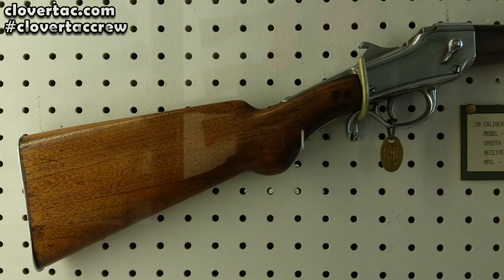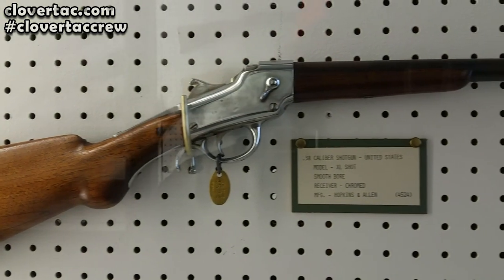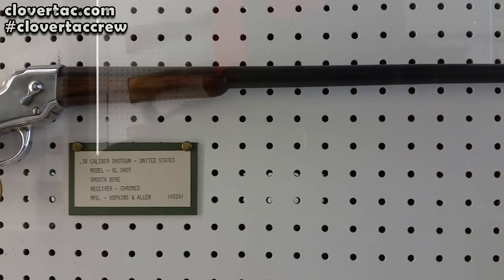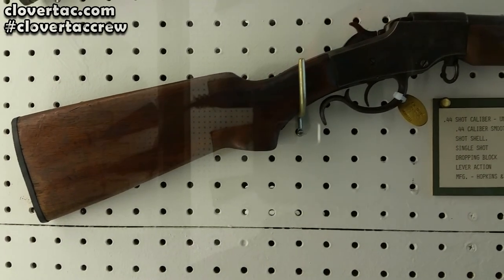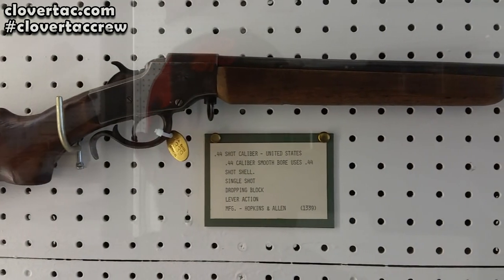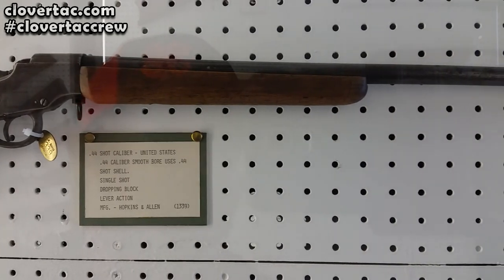Alright, a pretty unique one here. A Hopkins and Allen XL Shot .38 caliber, but it's a shotgun. And here we have a .44 caliber smoothbore — basically a falling block style shotgun, also from Hopkins and Allen.